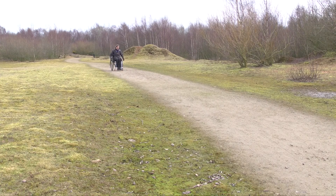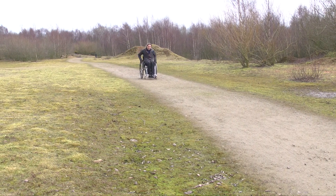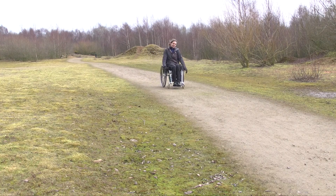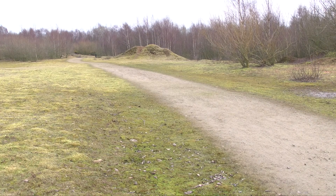I've come to the end of my spring walk at the Humberhead Peatlands and I've seen lots of different types of birds, and with its flat compacted gravel paths it's become one of my favourite national nature reserves.